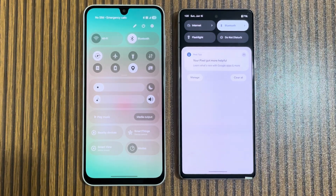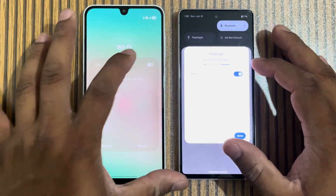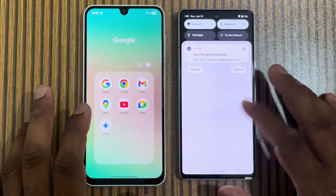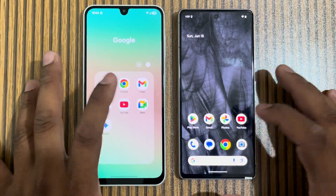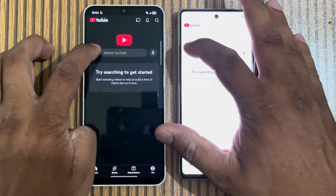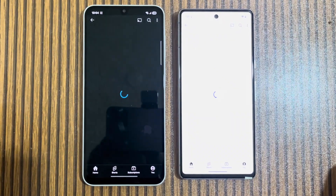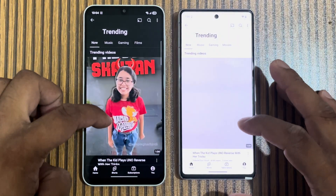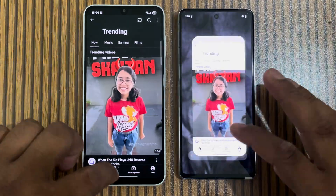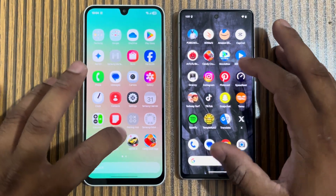Talking about hardware and processor: the Pixel 7 has the 5nm Tensor G2 chip, while the A26 has the Exynos 1380 — also 5nm, with a Mali G68 MP5 GPU. The Pixel 7 has a flagship processor with the G710 MP7 GPU. I don't think there is a huge difference, but let's check further.